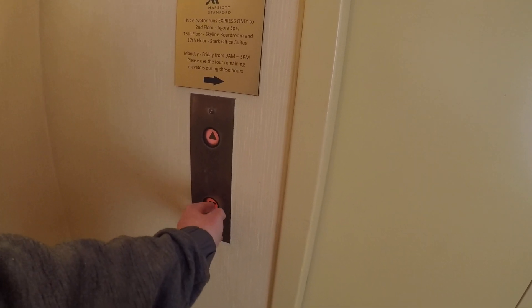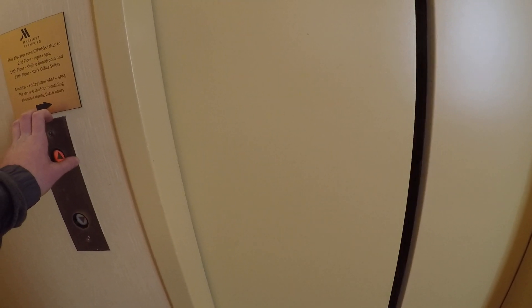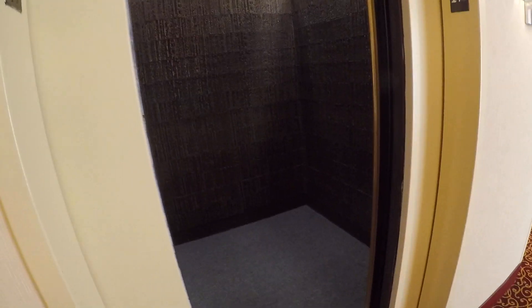That bell does not work. I don't think the bell works on this floor. We'll go find it.